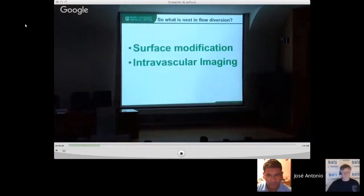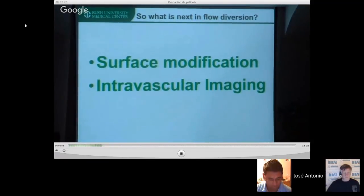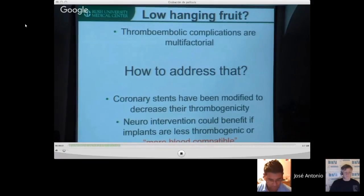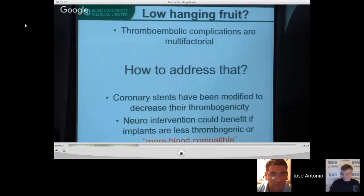The next generation of improvement in flow diversion will probably come from surface modification, alongside intravascular imaging as part of a multifactorial approach to decrease complications. Surface modification is something we can do — the technology exists. We already have proof of concept from coronary arteries. You are not coating the device; you are modifying how the device is made to decrease its affinity to form clots.